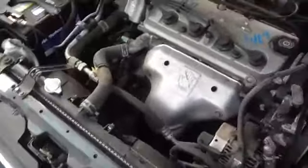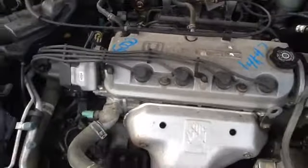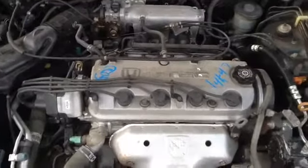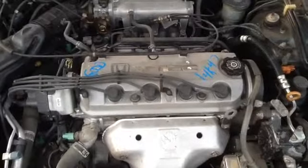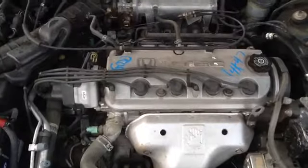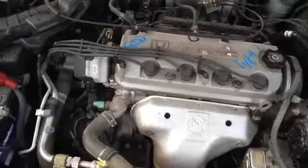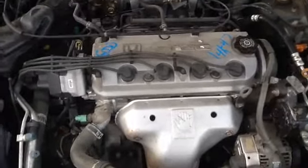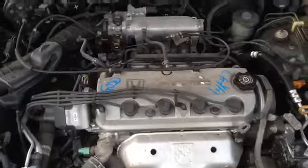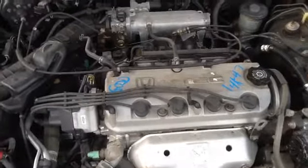And we'll get up and look at this 2.2 VTEC. 1997 Honda Accord, stock number 14K47, with a 2.2 VTEC. Thank you.